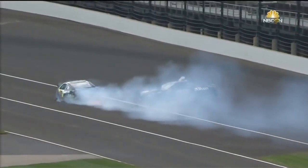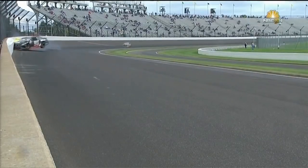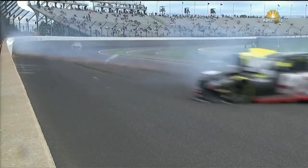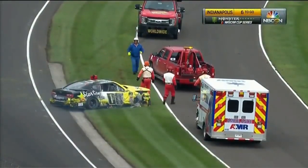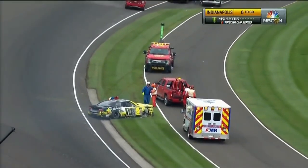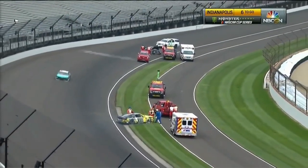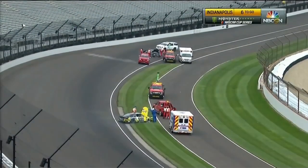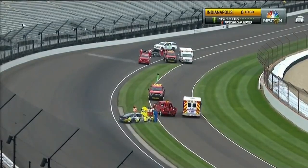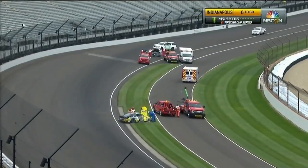We've already seen Jeffrey Earnhardt climb out of the 96. Look at this right here — it just squeezes Castle. That is a major impact for both drivers. They're going to clean up that accident that took place in the short chute between turns three and four. Both drivers will be headed to the infield care center, and we'll be right back.